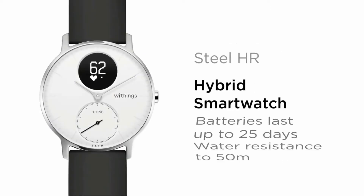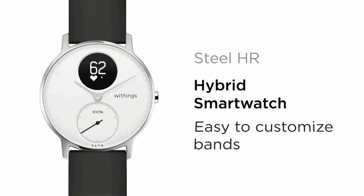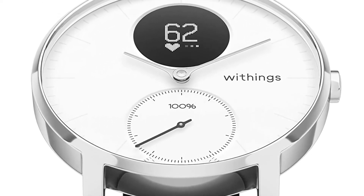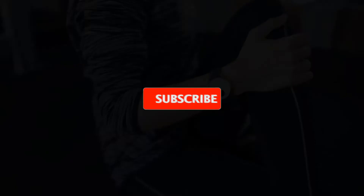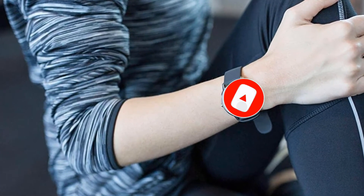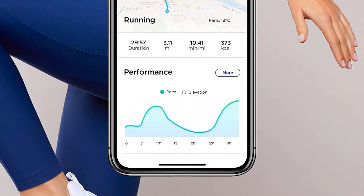But looks isn't all that the watch brings to the table. I was pleased to find that it has one of the longest-lasting battery lives of up to 25 days on one charge. Alternatively, you can engage a power reserve mode that only tracks your activity and the time to get another 20 days — over a month in total — making it one of the best travel iPhone smartwatches you can find.